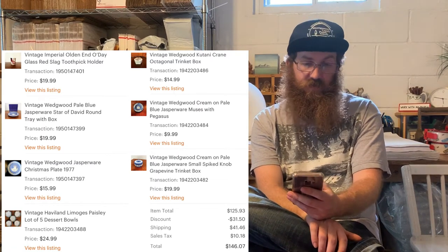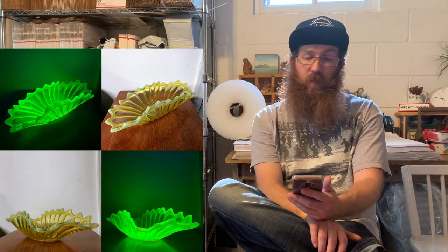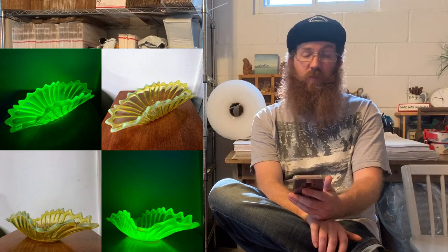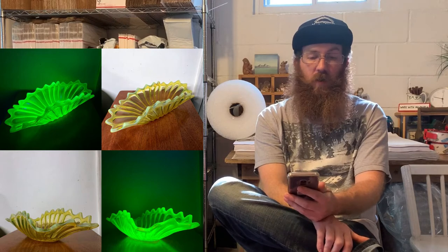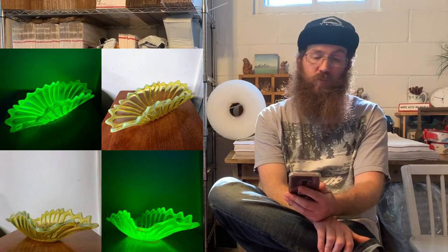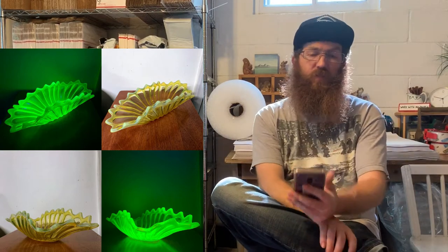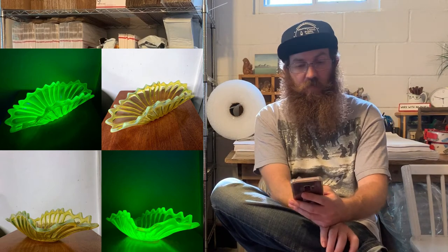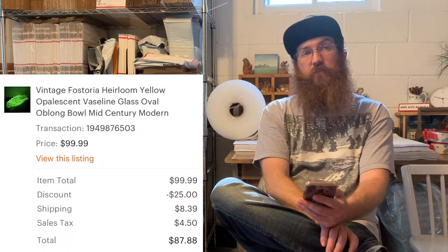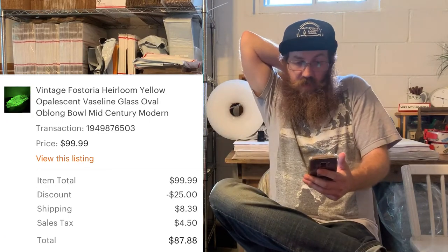Next was a really beautiful piece — a Fostoria Glass vaseline uranium glass bowl. The pattern was called Heirloom — an oval oblong bowl, very mid-century modern with a little dash of Art Deco in the shape and style. Vaseline glass is always something you want to be on the lookout for, and the buyer was all in on that piece for $87.88.